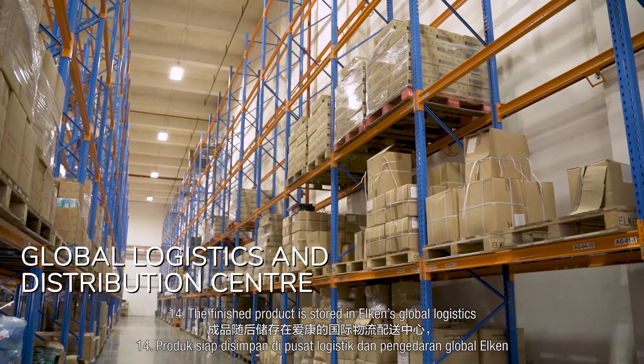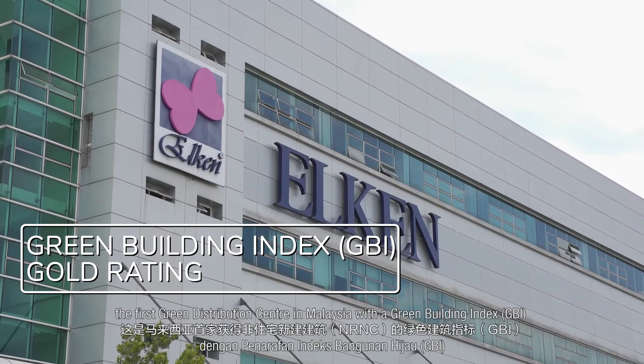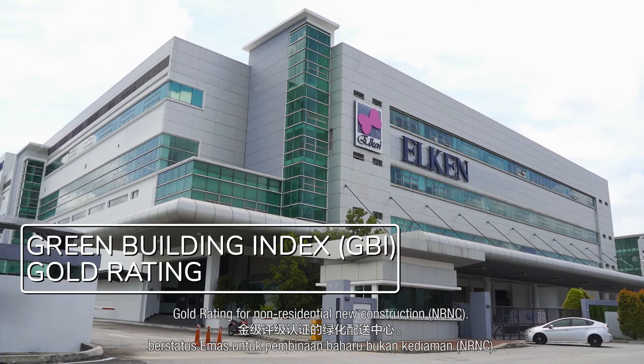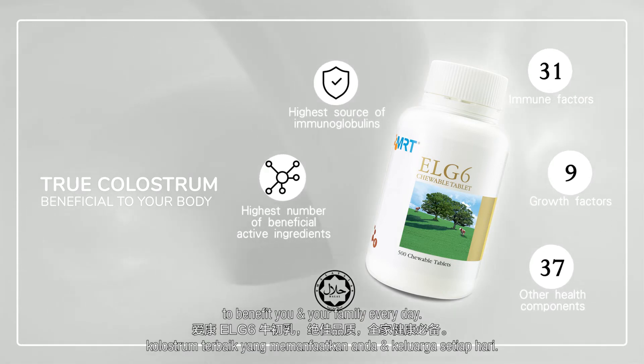Step 14: The finished product is stored in Elkin's Global Logistics and Distribution Center — the first green distribution center in Malaysia with a Green Building Index (GBI) gold rating for non-residential new construction (NRNC). Elkin LG6 colostrum: the finest colostrum to benefit you and your family every day.